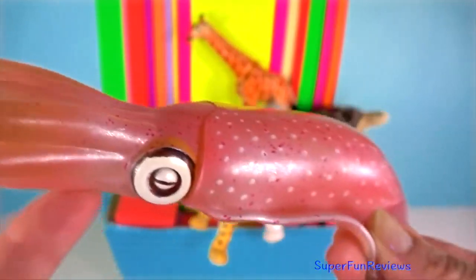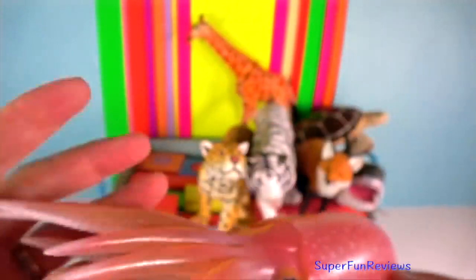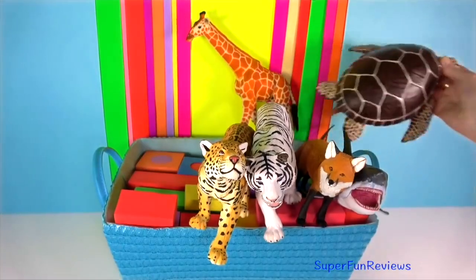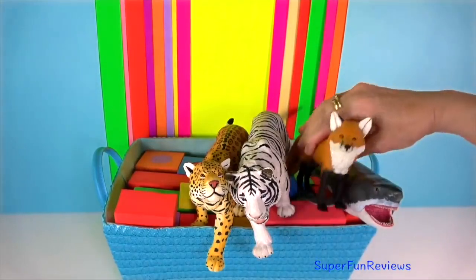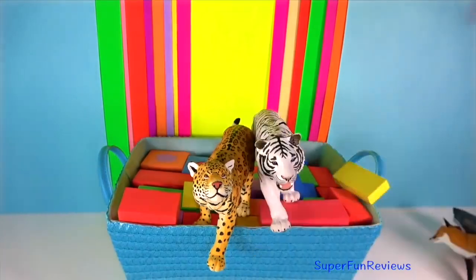Reef Squid — it uses its 2 tentacles to capture prey and has 8 arms to hold the prey as it eats. They live on fish and crustaceans. Its beak opening is relatively small so a reef squid must take small bites. Squid blood is blue — it contains a copper compound called haemocyanin.